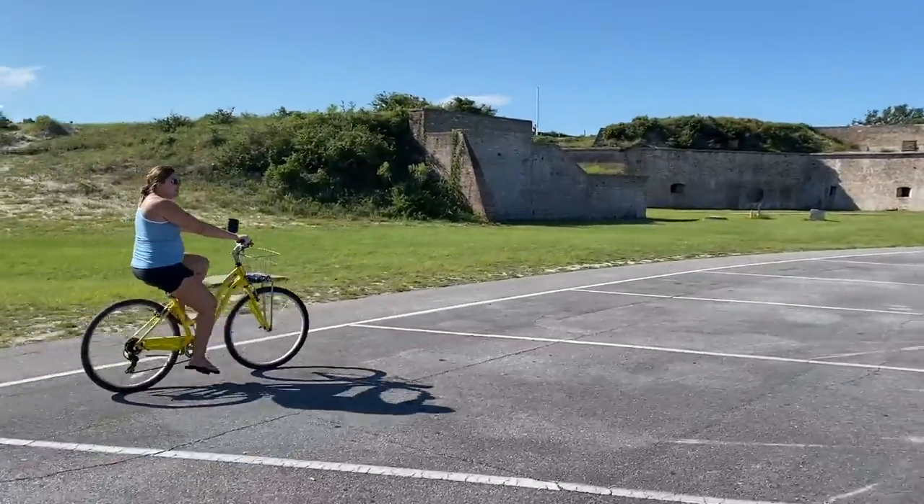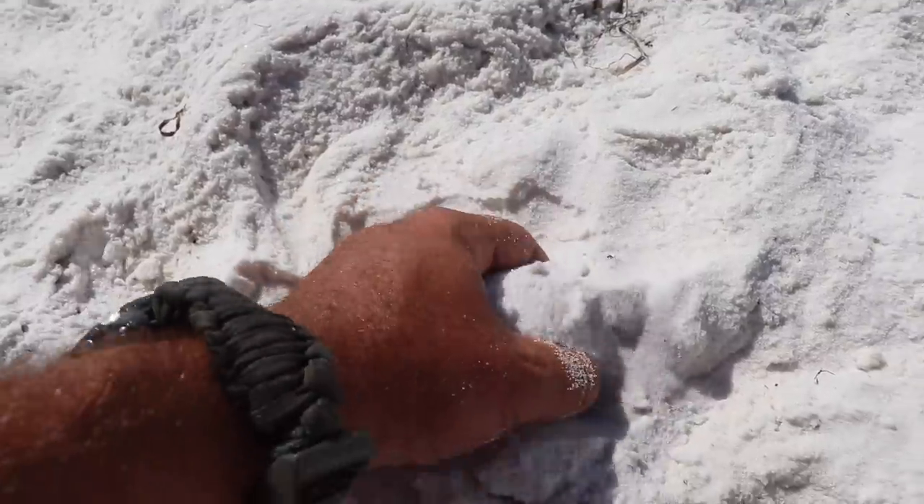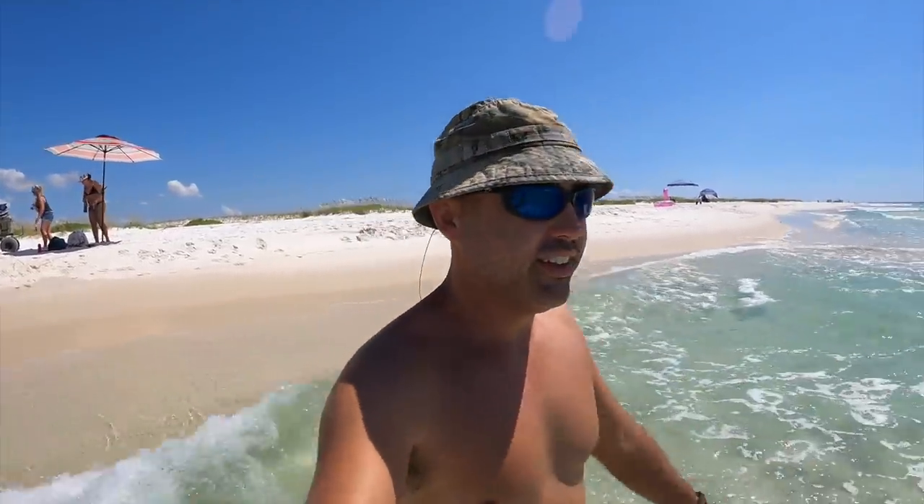Fort Pickens pier is unique because it's on the bay side, while all the other five piers are on the gulf side. It can be a really cool fishing experience certain times of year. It's a beautiful place right by the fort, and it's also one of the top surfing spots for this part of Florida — right at the point. The pier break kind of breaks the wall of surf coming in, which is great for surfers.